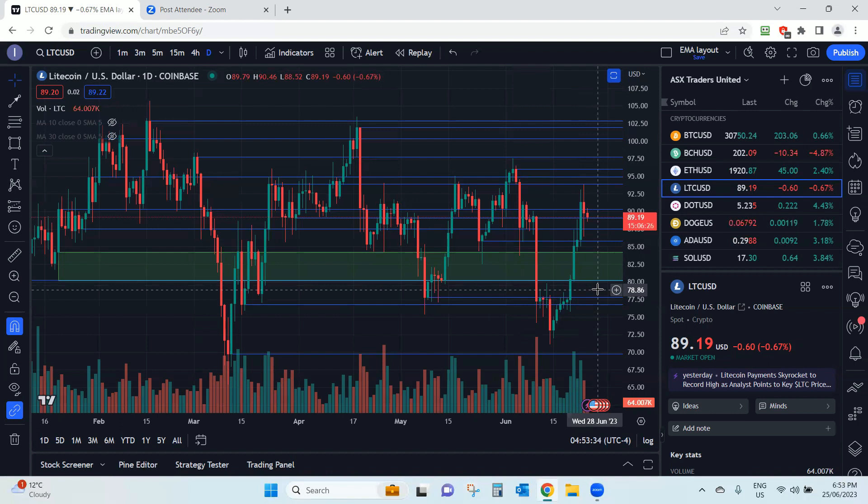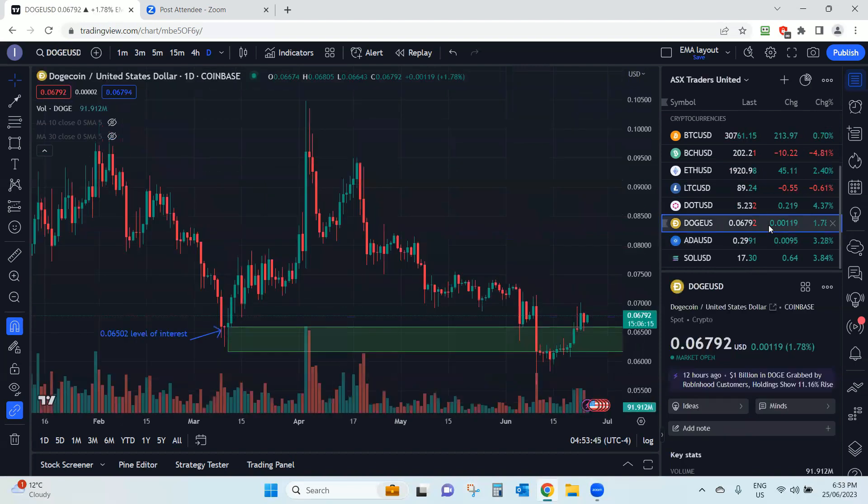A couple of other cryptocurrencies are now in play. First is Dogecoin — the level of interest for Dogecoin was 0.06502, and it got up there. People snuffed it out, then it came back up again and started to get interesting, and then it's basically just gone a little bit sideways since then. I haven't drawn any support and resistance lines on this yet because it really hasn't established itself — it's in play but not really going all that crazy. Let's just watch this for now and if it decides to take a move, I'll add support and resistance and we'll see how it goes.